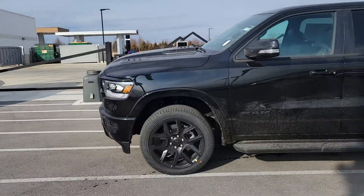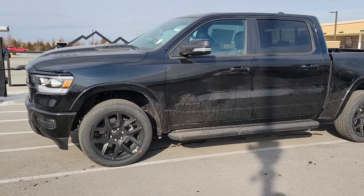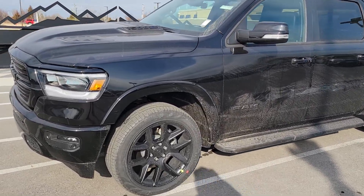Hey Cullen, this is Ryan with Jim Glover Dodge in Owasso. I just want to take a quick little video of the 22 Ram Laramie that you were looking at. It's actually a GT edition as well as the night edition. Let me flip it around so you can take a good look at it. Now this thing just got off truck so it's a little dirty, but this is a bad looking truck.